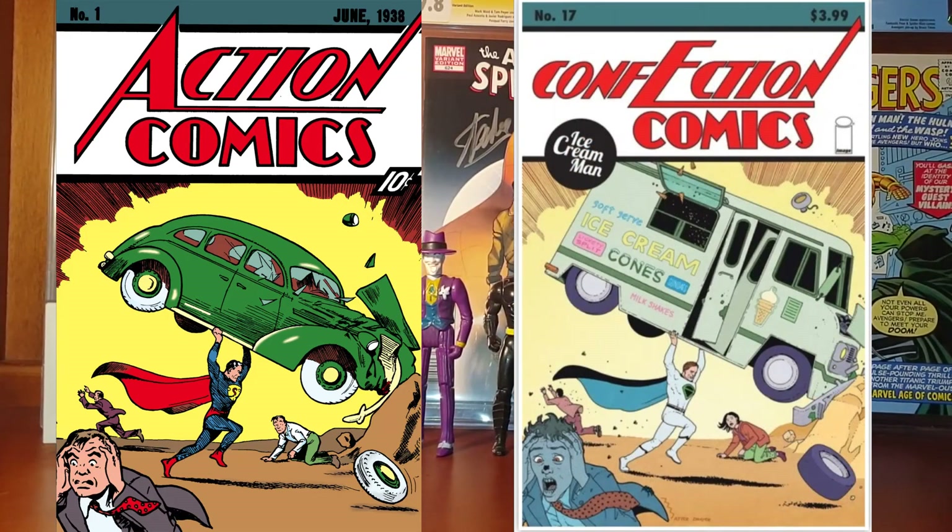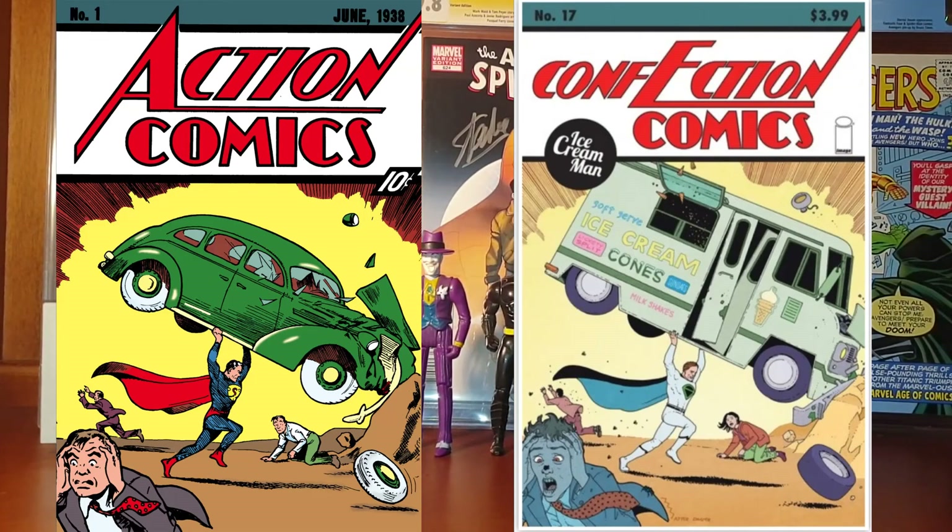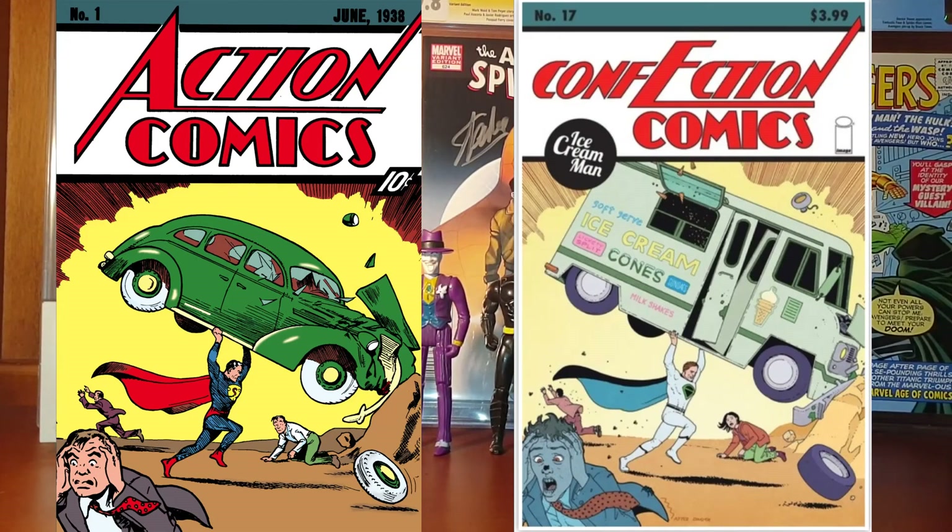To finish, we have the most recent comic book inspired by Action Comics number 1 — it is Ice Cream Man 17 from January 2020. It was published by Image and you can buy this comic book for around 60 dollars.